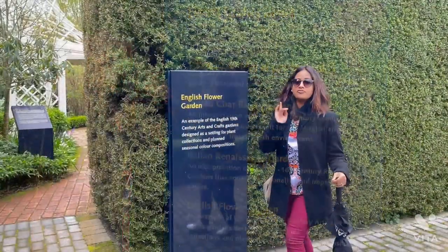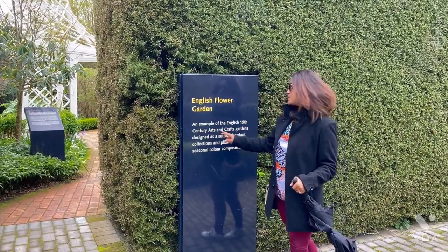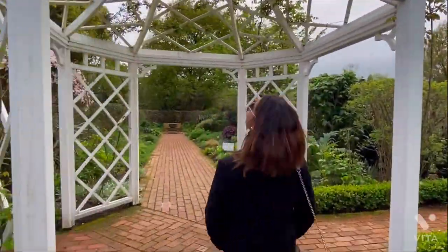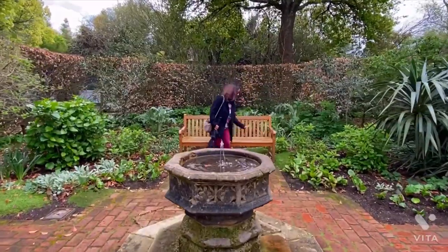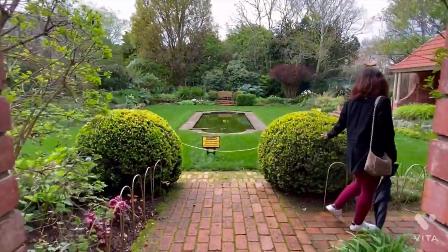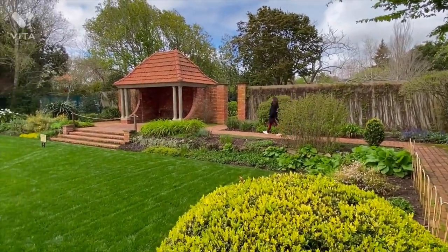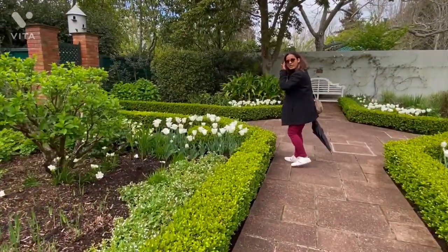We'll take our very first tour to the English Flower Garden — a classic example of 19th century art and culture. It's so beautiful and very unique.